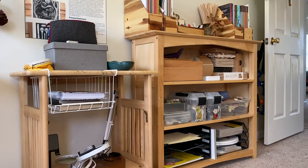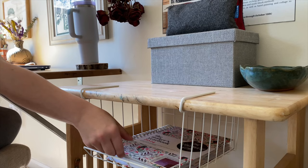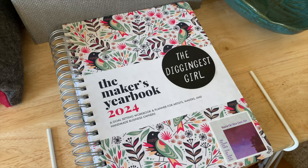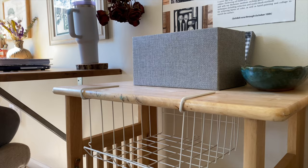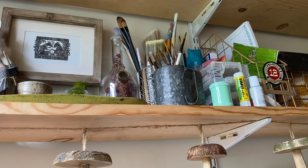Next to my desk is more material storage for a bunch of different odds and ends. In this basket I keep my planner — it's called the Maker's Yearbook, and it's really awesome. I'll link it in the description box. I am not ashamed to admit that I am still very sticker motivated.